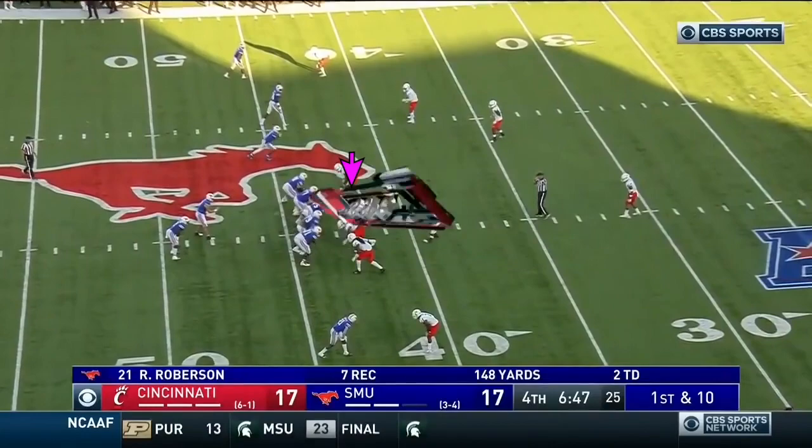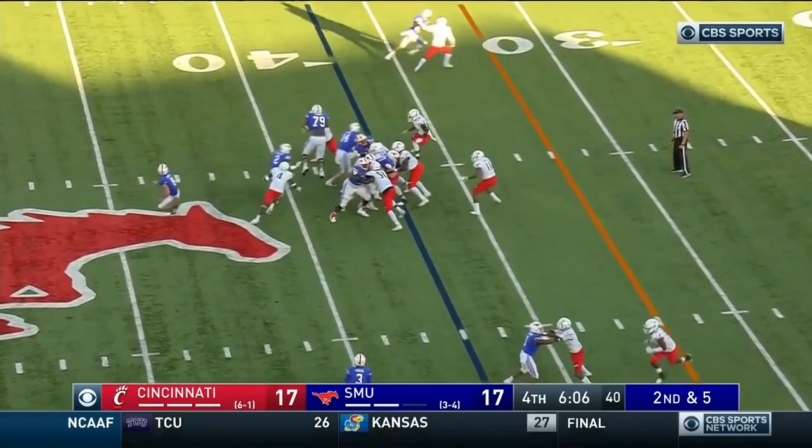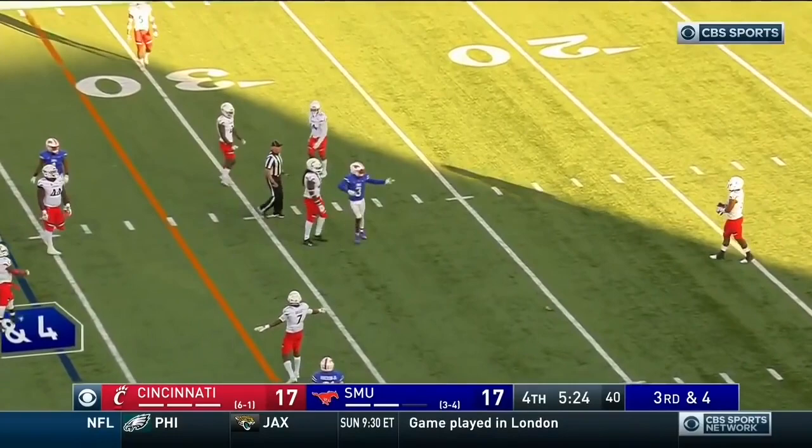Cayman Freeman gets physical, north-south, with a very physical first of many carries. Hicks to Cayman Freeman — Malik Clements with the track-down tackle. Third and four, here's Hicks over the middle to Poche — flag, for the back jump.